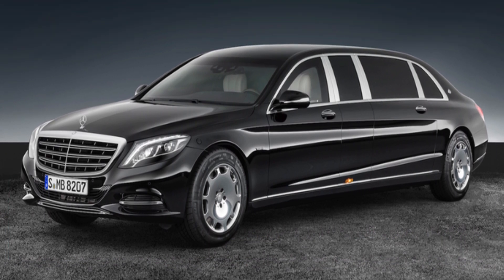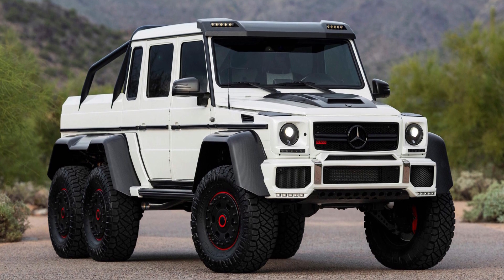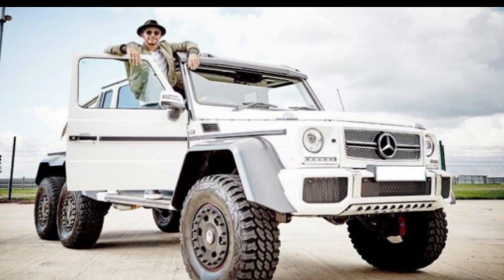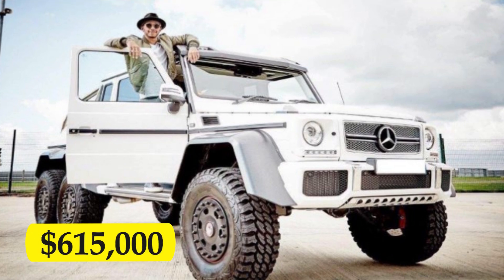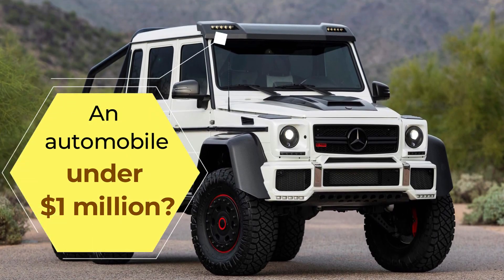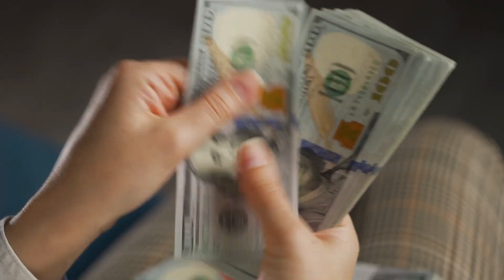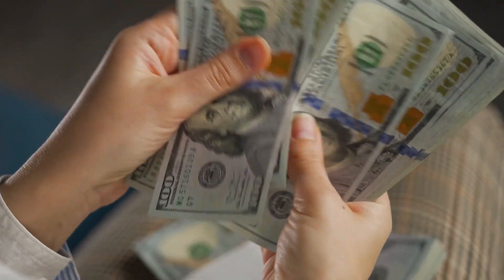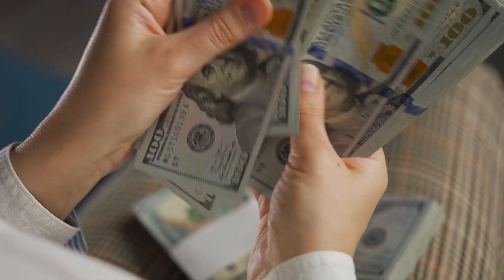Mercedes-AMG G63 6x6 — Hamilton first purchased the Mercedes-AMG G63 6x6, paying $650,000. An automobile under $1 million in the garages of the richest people in the world — they do, in fact, exist. Nevertheless, almost $650,000 is not a small sum, and the AMG G63 is worth every penny.